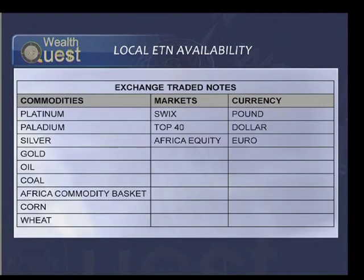If we move quickly forward to the exchange-traded note universe, just have a look at the number of those available. Look at commodities — platinum, palladium, silver, gold, oil, and various other ones you could potentially get your hands on. There are also a couple of exchange-traded notes available in markets, and then obviously currency exposure as well, if you wanted to take currency exposure.